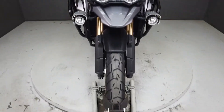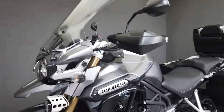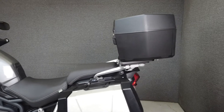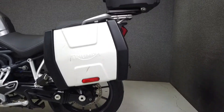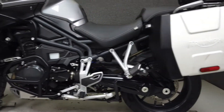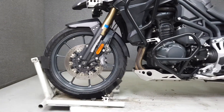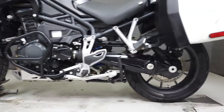Powered by a hard-working 1215cc 3-cylinder engine with a 6-speed transmission, the Tiger is a capable, comfortable bike that can go the distance. With 137 horsepower and 89 foot-pounds of torque, it moves with authority and handles just as well. It has a seat height of 33 inches and weighs in at 502 pounds.